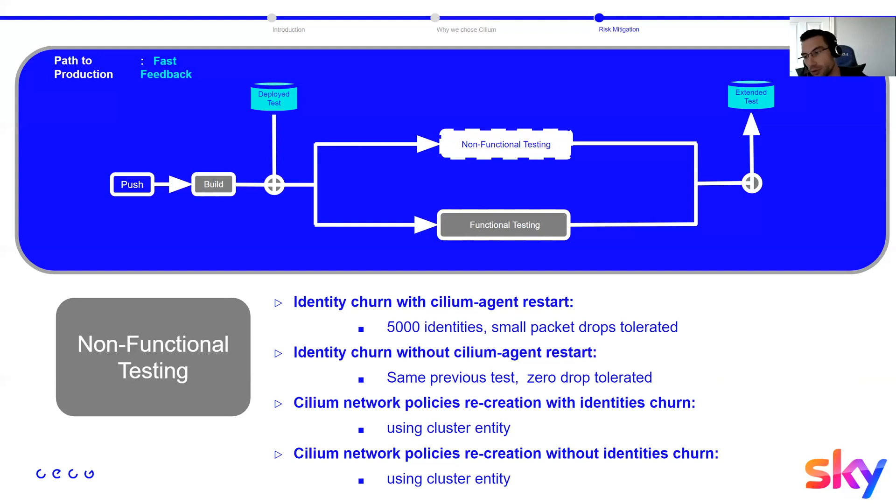The third test uses identity churn and recreates Cilium network policies with cluster entity — which flushes the BPF map when a policy is deleted, then repopulates it with all cluster identities when recreated. The fourth test is the same but without identity churn, allowing us to isolate whether failures are caused by identity churn or by Cilium network policy recreation.